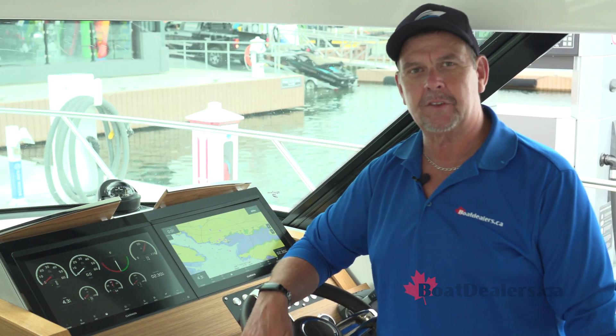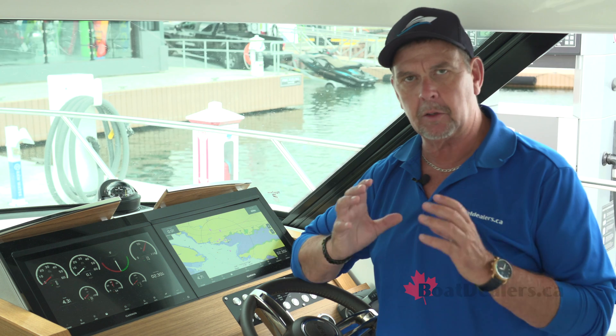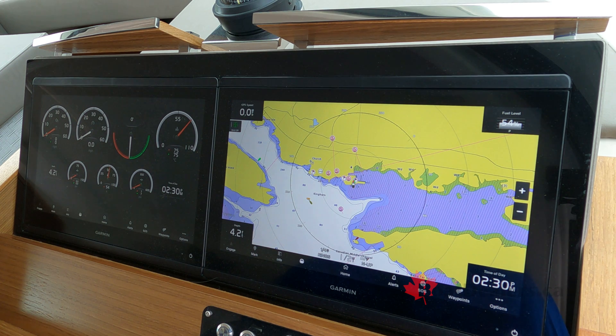Volvo Penta's glass cockpit brings all the driver information into one singular location, so you've got all your navigational systems right in front of you at the helm, and all of the engine technology information at your fingertips.